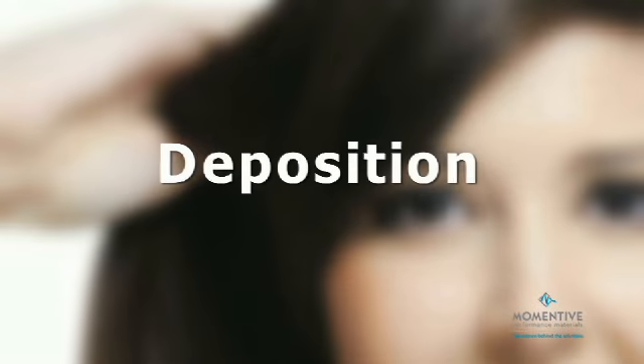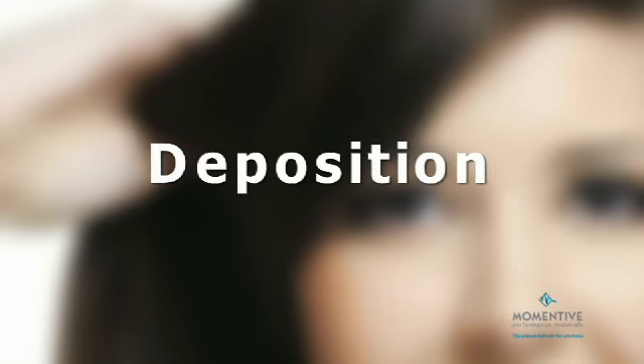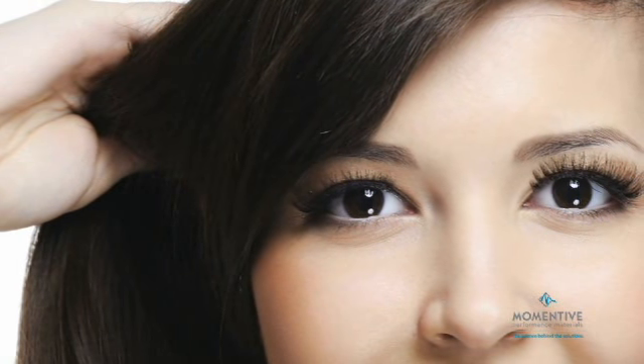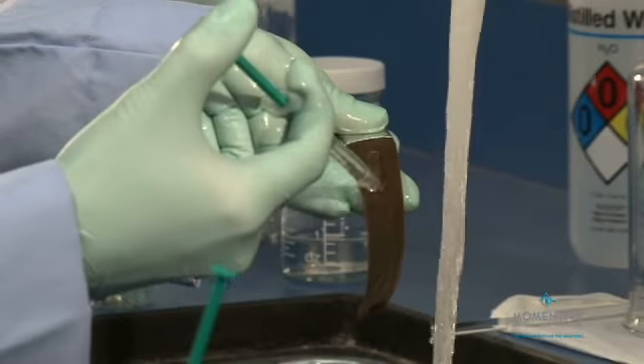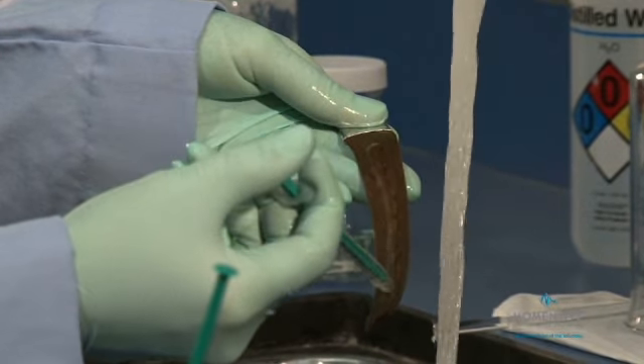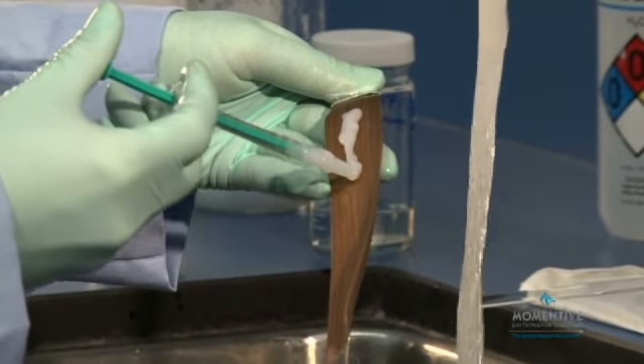Silsoft A Plus Conditioning Agent provided superior deposition efficacy compared to traditional amino silicones. We compared the deposition results on two hair tresses — one treated with Silsoft A Plus Conditioning Agent, the other with an amino silicone.